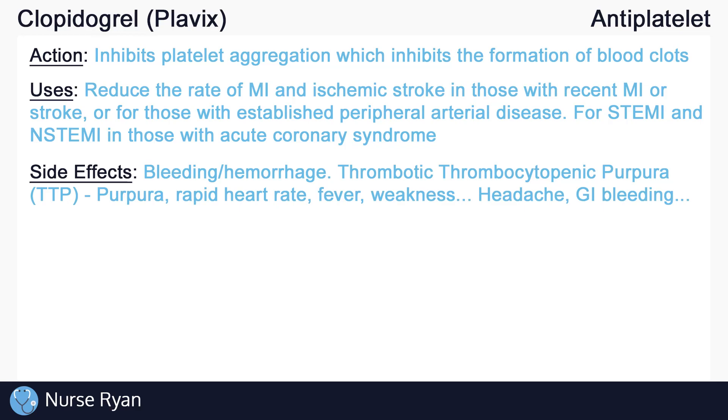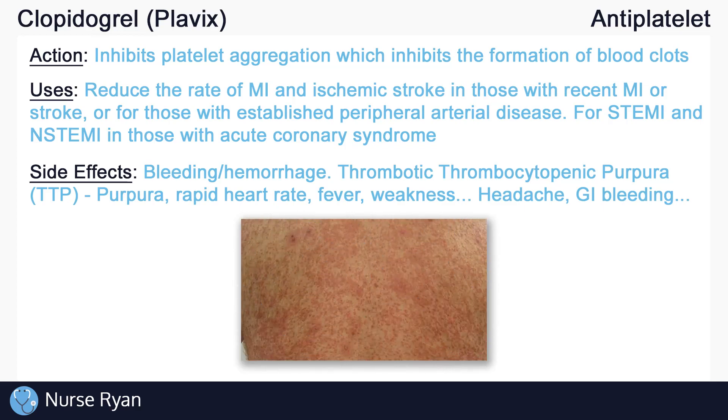Clopidogrel can cause a blood clotting problem called thrombotic thrombocytopenic purpura, or TTP. TTP is a rare disorder that causes blood clots to form in small blood vessels throughout the body, and it needs to be treated immediately as it may be life-threatening. Symptoms of TTP may include purplish spots called purpura on the skin due to bleeding under the skin, rapid heart rate, fever, weakness, and more. There are many other possible side effects of clopidogrel, including headache, GI bleeding and abdominal pain, and more.